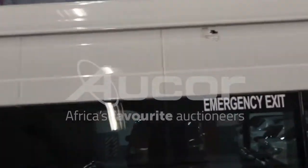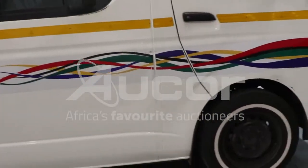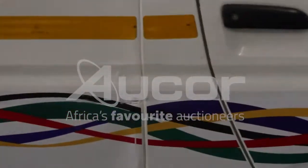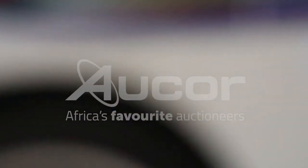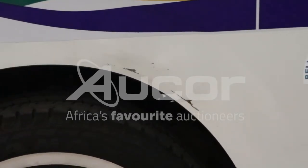A little bit of damage here on the top of the vehicle and a rust spot developing. Some damages here on the right-hand side, just before the driver's door. Looking at the fender at the driver's side door, you'll see some scratches and a dent there.